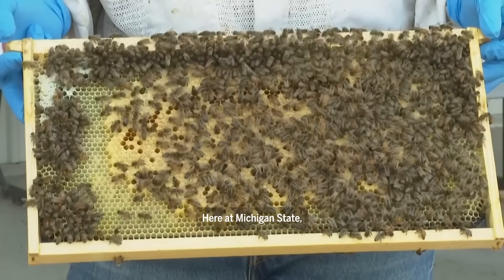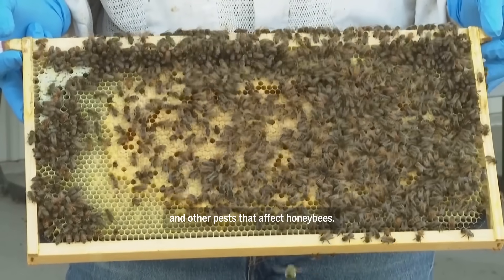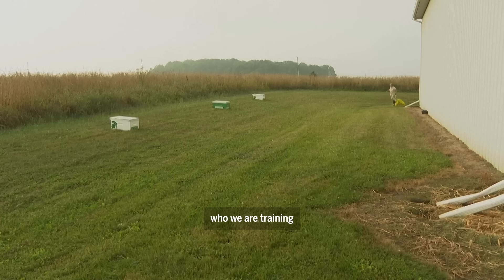Good girl! Here at Michigan State we work a lot with honeybee bacterial diseases and other pests that affect honeybees. One of the projects we're excited about is working with Maple, who we are training to detect the honeybee disease American Foulbrood.